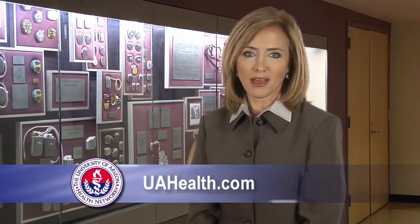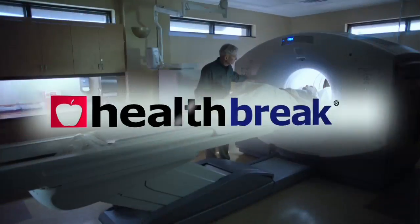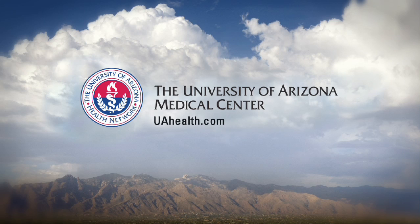To find out more, visit UAHealth.com. For Health Break, I'm Beverly Herbert. Health Break was brought to you by the University of Arizona Medical Center.